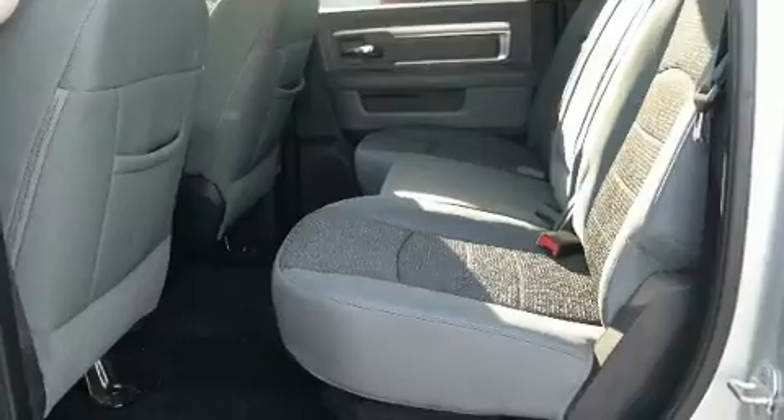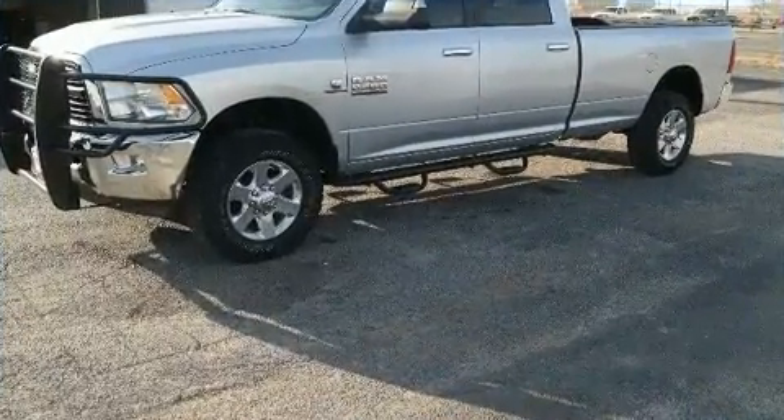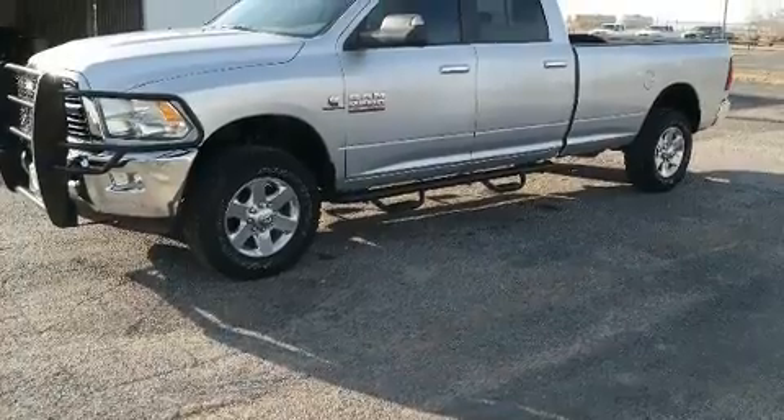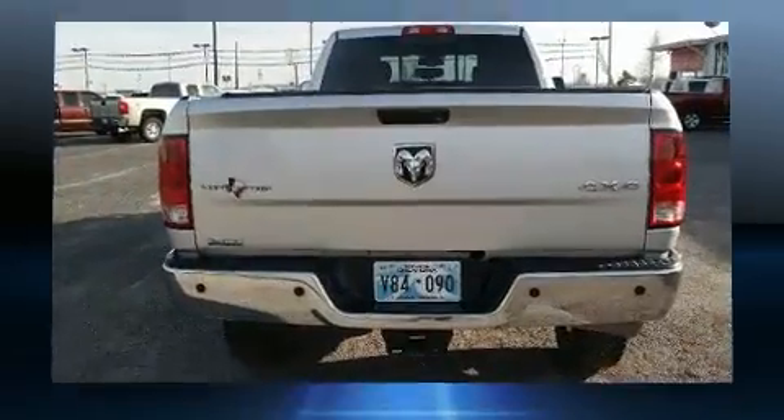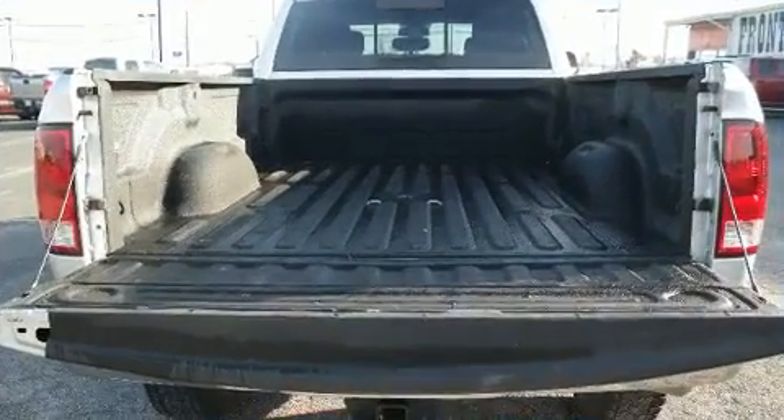It's equipped with tons of terrific amenities, but it won't break your budget. Such as remote keyless entry, a rear step bumper, an automatic dimming rear view mirror, turn signal indicator mirrors, skid plates, and air conditioning.